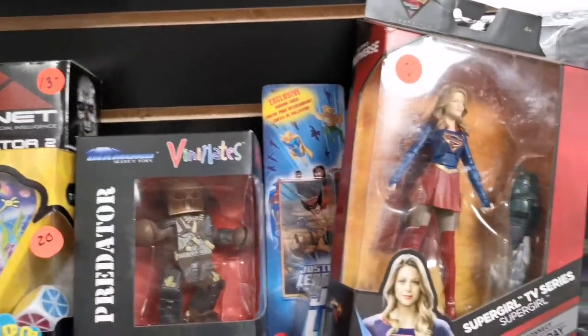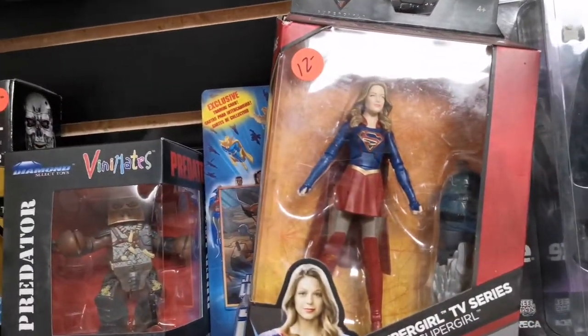There's the Multiverse figures over there, Venom Scream. That's the CW Supergirl TV series.